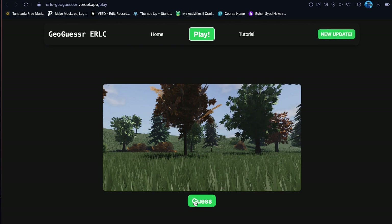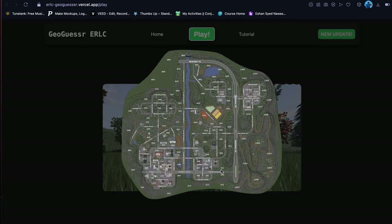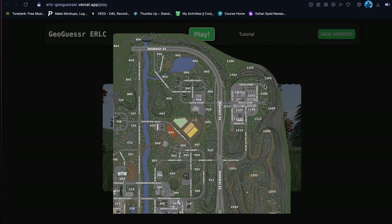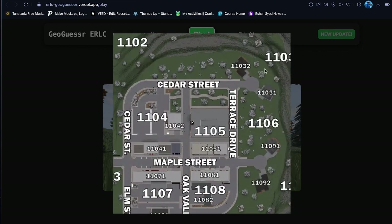Somebody please explain to me what I'm supposed to do with this — like what do you do with this really? Okay I think I'm gonna make a guess. The grass looks pretty green, I'm just saying the grass looks pretty green. I think somewhere over here is a reasonable guess. I think just right here.